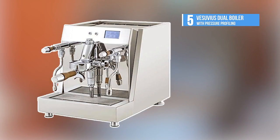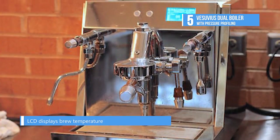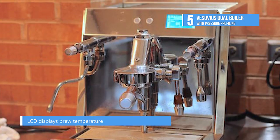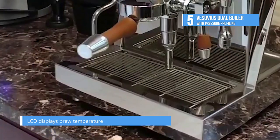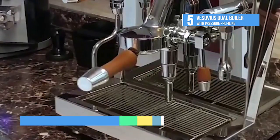The Vesuvius Dual Boiler with Pressure Profiling bags the 5th position on the list. The Vesuvius contains all the expected features of a high-end E61 brew group machine: Dual Boilers, PID Temperature Control, Ball Joint Mounted, No Burn Steam and Water Arms.